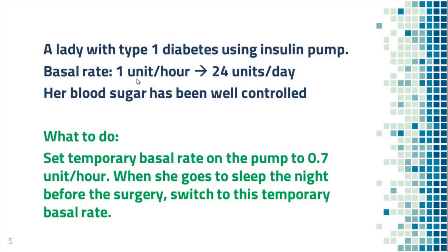Now this is a lady with type 1 diabetes using an insulin pump. The basal rate on her pump is 1 unit per hour, which is 24 units for 24 hours. Her blood sugar has been well controlled. She will have surgery tomorrow. In this situation, she should reduce her basal rate by 30%, from 1 unit per hour to 0.7 unit per hour. She can set up a temporary basal rate of 0.7 unit per hour on the pump and switch to this temporary basal rate the night before surgery.